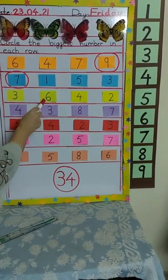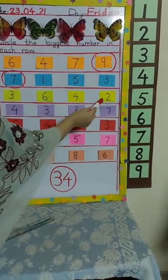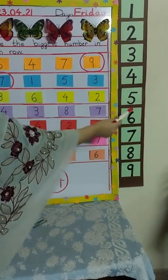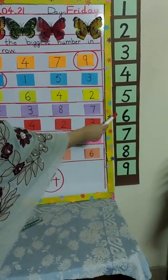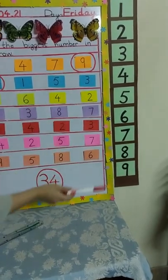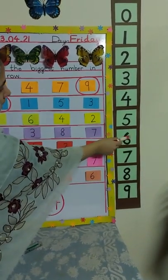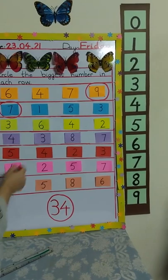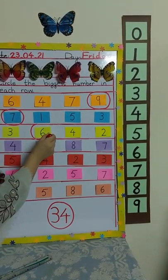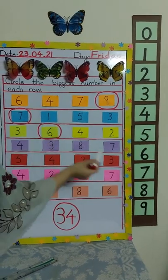Okay, now we are going to circle number seven. Now look at the next row — which numbers are here? Three, six, four, and two. Where is number three on the number line? Number three is here, number six is here, number four is here, and two is here. So which is the biggest number? Number six — excellent! Because six is near the bottom of the line.